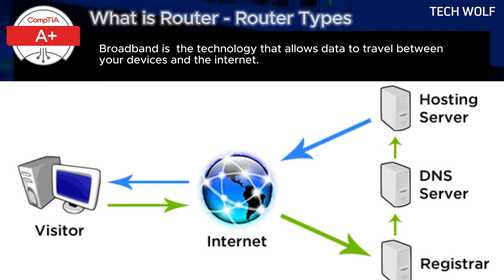For example, if you are browsing the web, the router ensures that your request to load a web page goes from your computer through the modem to the internet, and that the website's data is sent back to your computer.